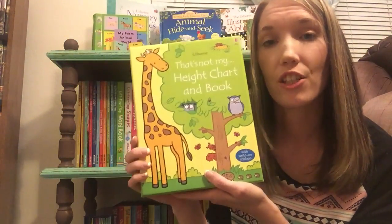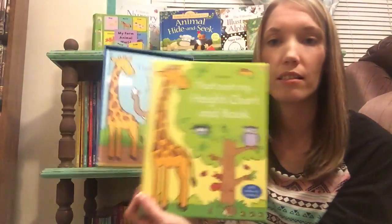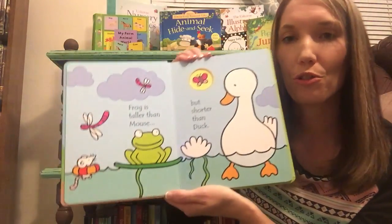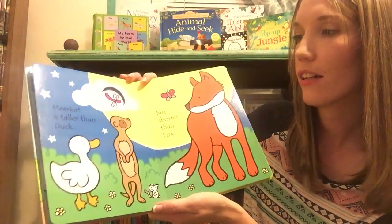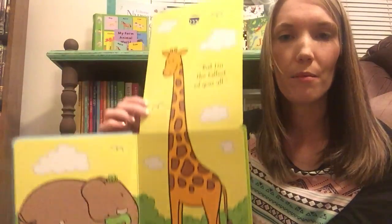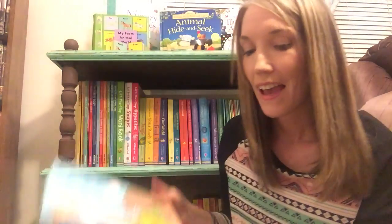The last one is the That's Not My Height Chart and Book, which goes along with the That's Not My Books series. It comes in a little box with a nice lid. The book inside tells your child about who's taller and who's shorter — frog is taller than mouse but shorter than duck, meerkat is taller than duck but shorter than fox — with all the characters from the That's Not My Books. At the end it folds up and you can see that the giraffe is tallest of all. It also comes with a really awesome growth chart you can hang on the wall — it's really tall and super cute — and it comes with stickers to label your child's height as they grow. Those are my favorite books for babies!